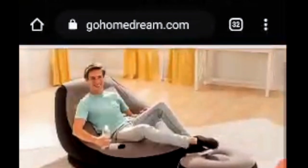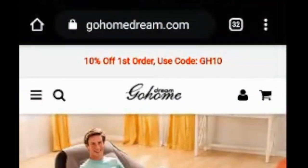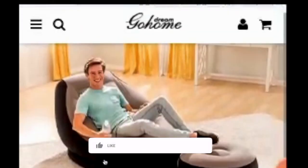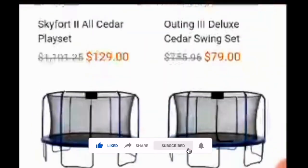You can easily buy the products and there is free shipping all over the world. Even a 10% off on first orders is available, as you can see the discount code is also available. So we'll move ahead.